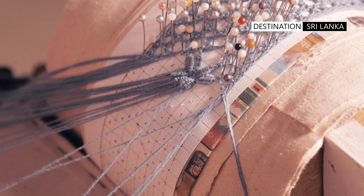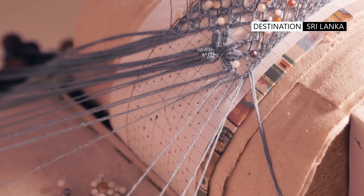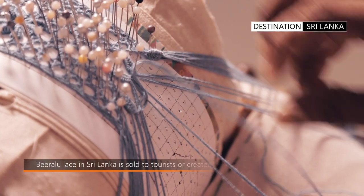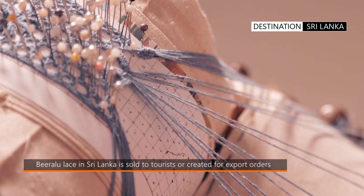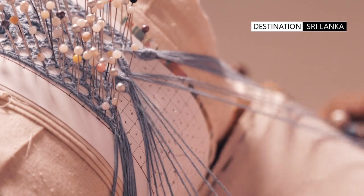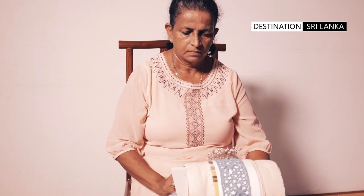The woven thread using the pins as placeholders creates the lace, and that lace pillow is rotated to continue the process and extend the piece of lace. The process of looping, plaiting, twisting, and knotting the threads by hand could take several hours, and in complex pieces several days, before the final masterpiece is finished.